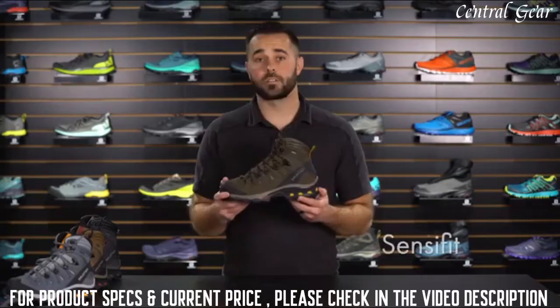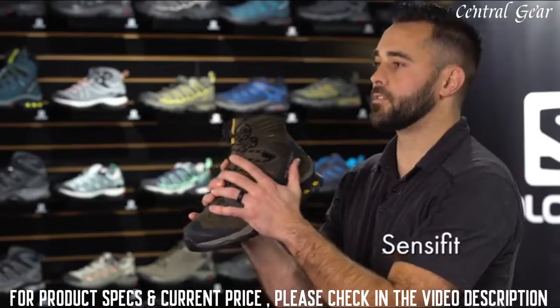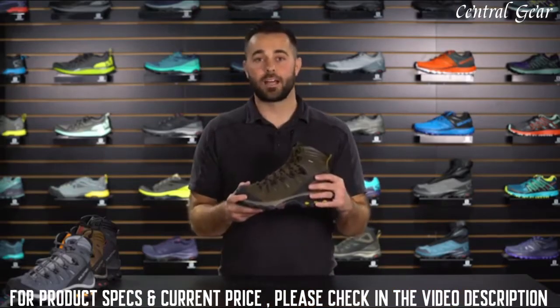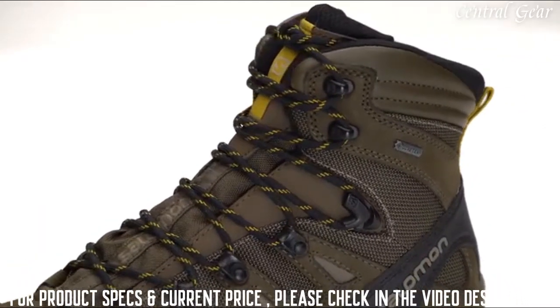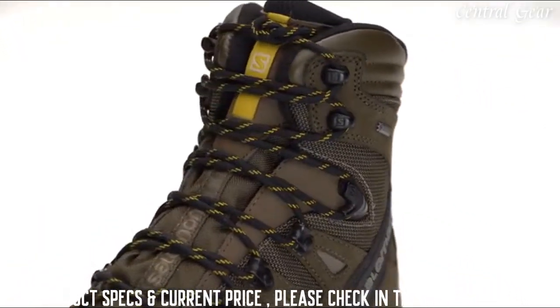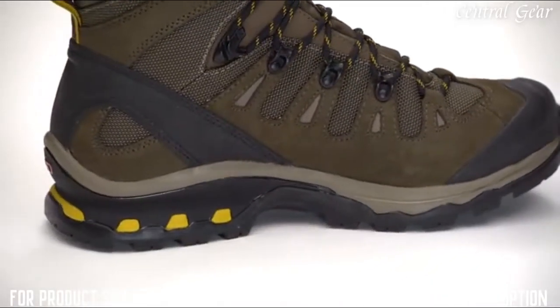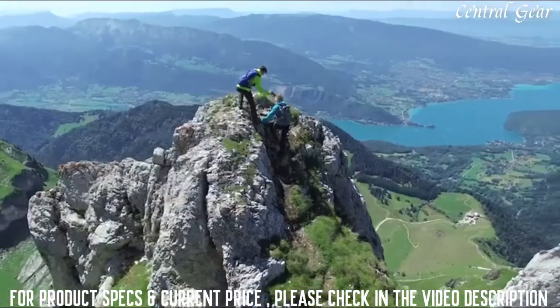The Quest 40 utilizes Salomon's SenseFit technology, which provides a tremendous amount of foothold over the instep. The Quest 40 also has locking hardware on the third eyelet from the top, enabling you to independently tension the lower portion of the shoe from the upper portion. What also makes the Quest 40 unique is its dual-density midsole, which works in conjunction with the 4D chassis to provide stability and great cushioning underfoot.